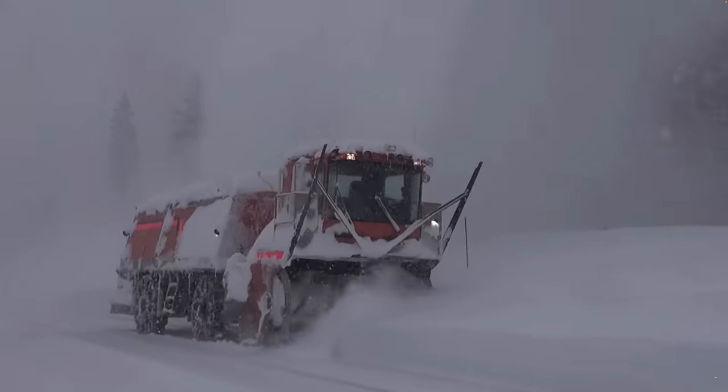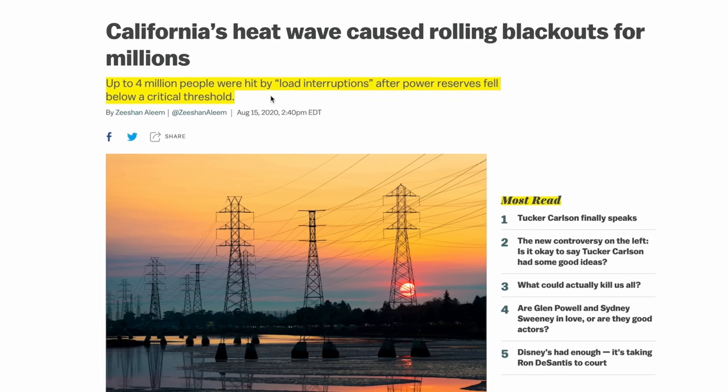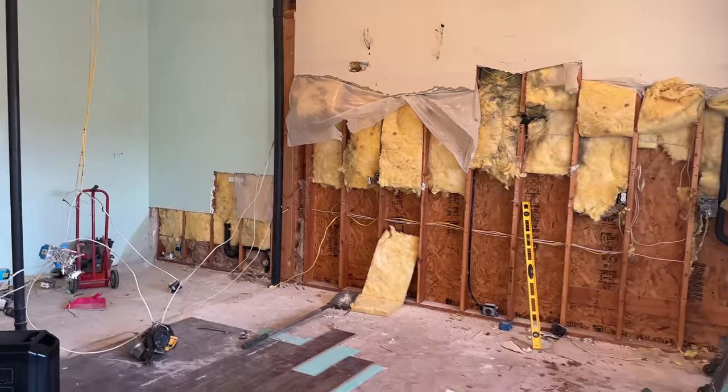This is even more important in places where it gets dangerously cold — not only to keep you warm but also to keep your pipes from freezing — and in super hot places to keep your house from turning into an oven. Of course you also want to be able to cook, do laundry, and power your lights and electronics. As some of you know, we bought an older house and have been remodeling, and I made an effort to change some of our appliances to ones that are more reliable in these kinds of situations, with backup power in mind.